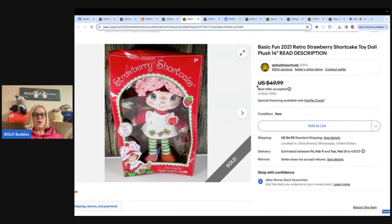Basic Fun 2021 Retro Strawberry Shortcake Toy Doll Plush, 14 inches in the box. eBay store Got Junk in Our Trunk — she's also on YouTube and a moderator of the Facebook group, so go show her some love. Her What Solds are quick and to the point. She purchased this on a Facebook local auction for $15 and it sold overnight for $42 best offer. It could have sold for a bit more, but the box was pretty banged up.